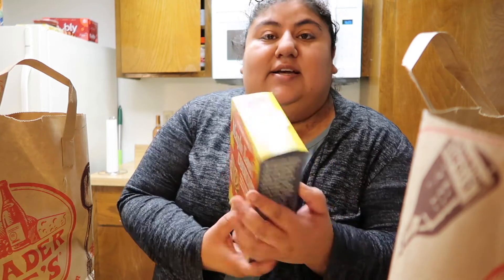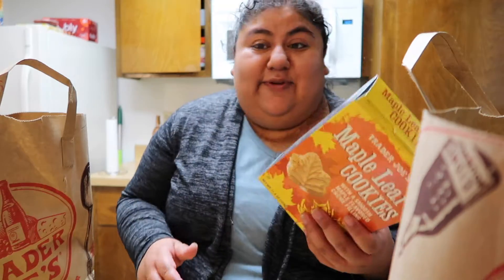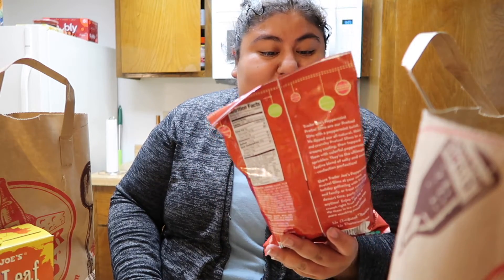I've seen the maple leaf cookies all over YouTube and Instagram, so I decided to get those — really wanted to try them. The next thing I got are the peppermint pretzel slims. I like peppermint and I like pretzels, so I thought this would be pretty good.